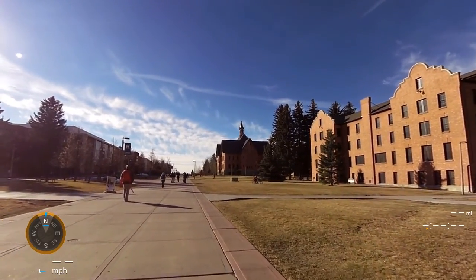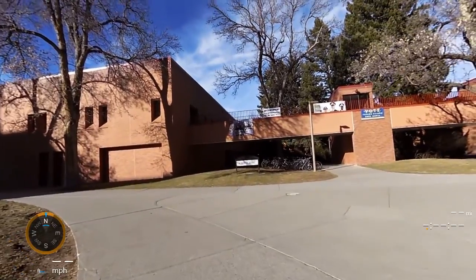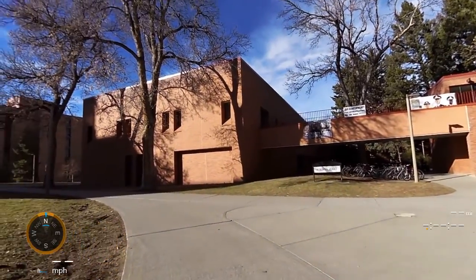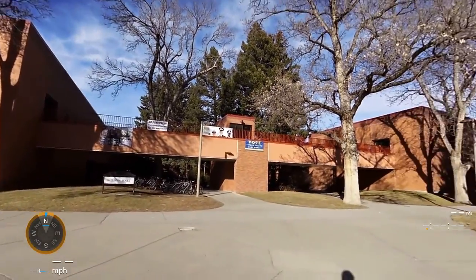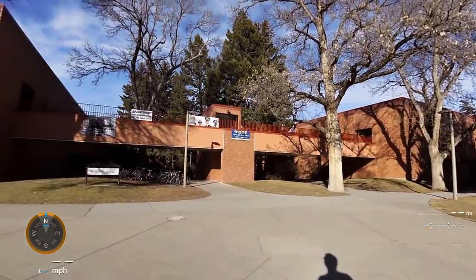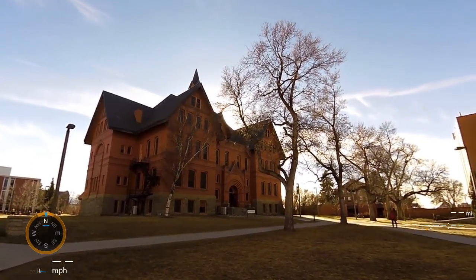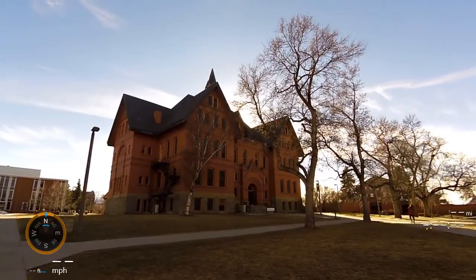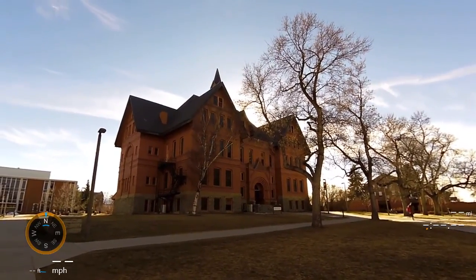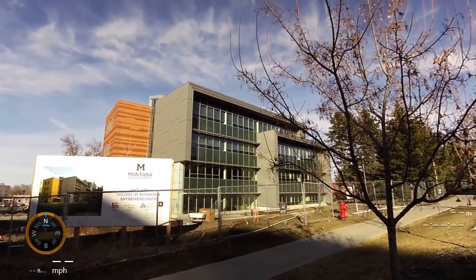Over to the right is Montana Hall — that's the main administration building, dedicated back in the 1920s, as you can tell by the steeple tower and the architecture. Wilson Hall houses mathematics, speech communications, and English, or at least it did once upon a time. Historic Montana Hall still houses administration at Montana State.